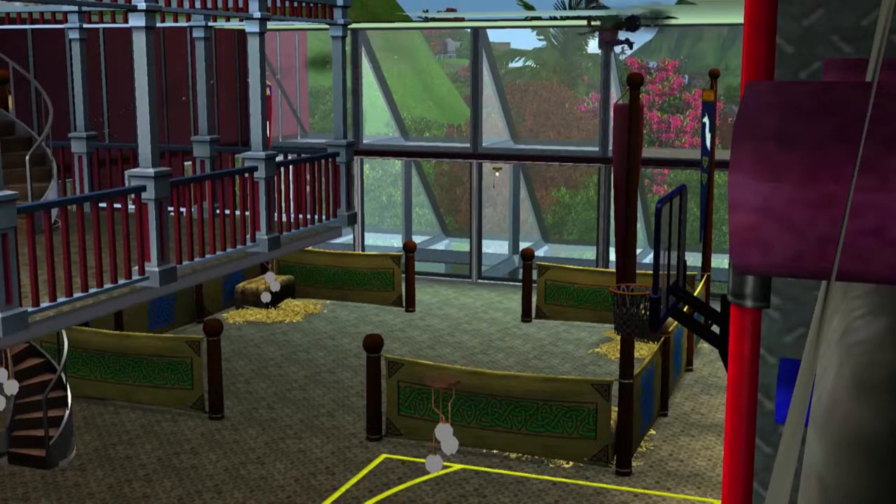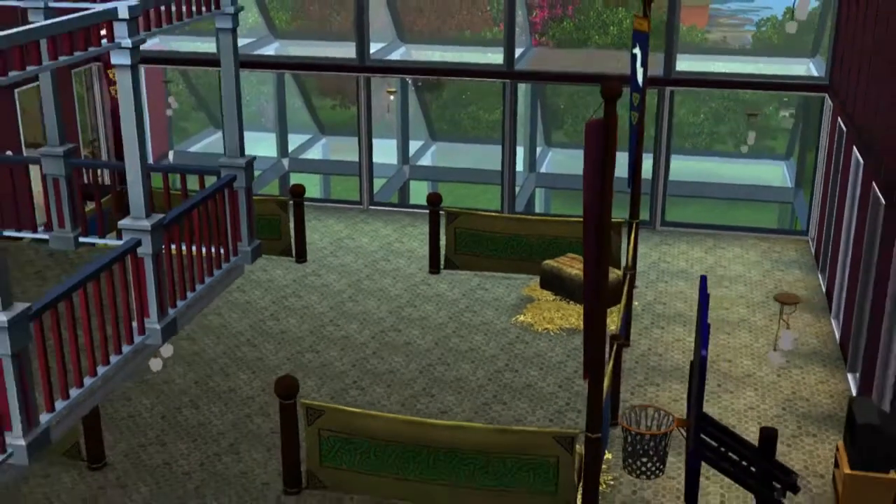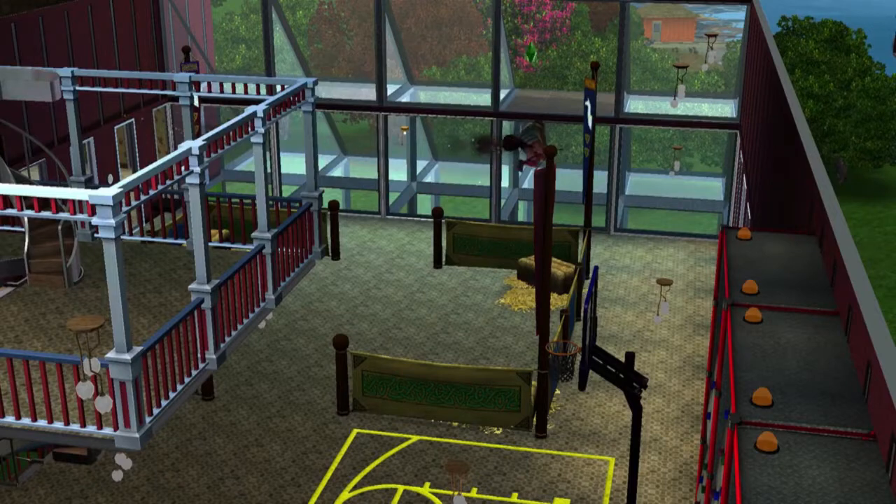This arena takes up three levels and it's immediately above the garden that is on the ground level — the garden that has the wishing well and the chicken coop in it. So this will take up levels two, three, and four of the above-ground part of the Skylight House.